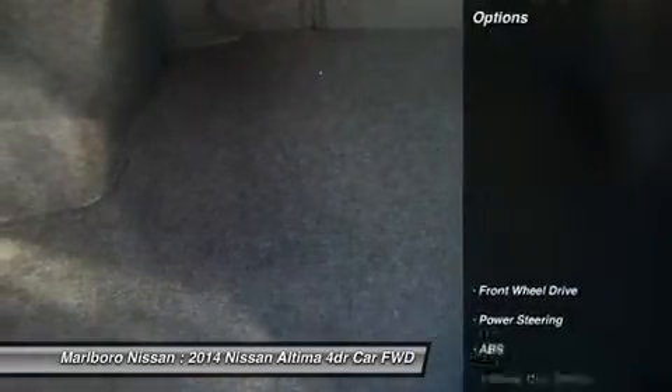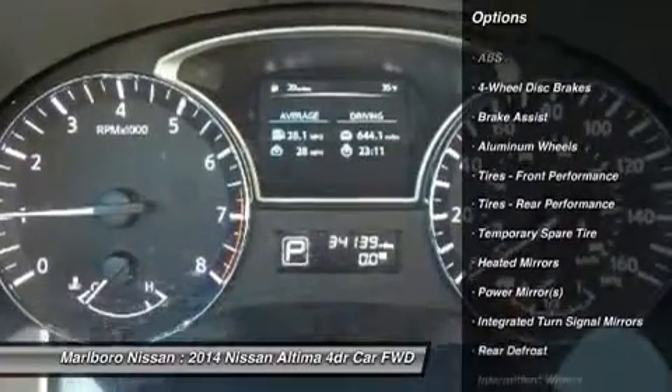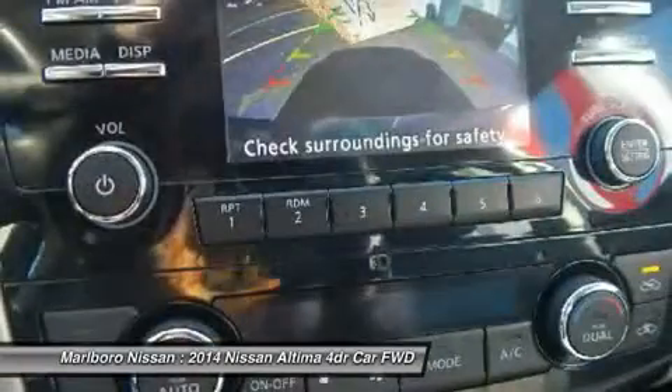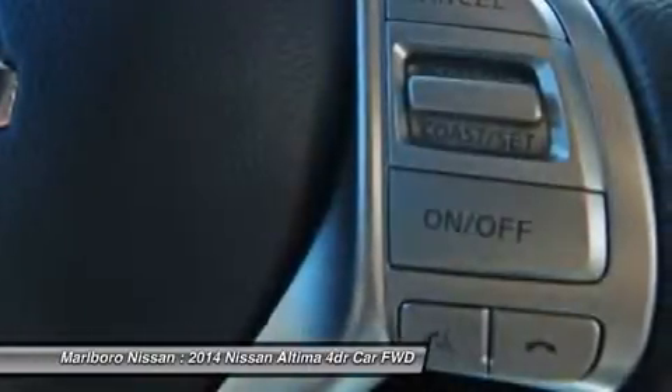Here are some of this vehicle's great options: backup camera, anti-lock braking system, keyless entry, steering wheel audio controls, leather-wrapped steering wheel, Bluetooth, adjustable steering wheel, power steering, cruise control, auto-dimming rear view mirror.